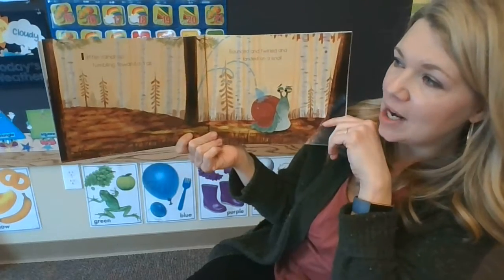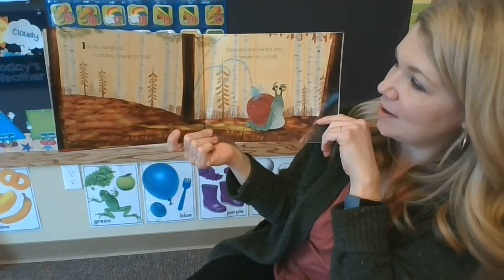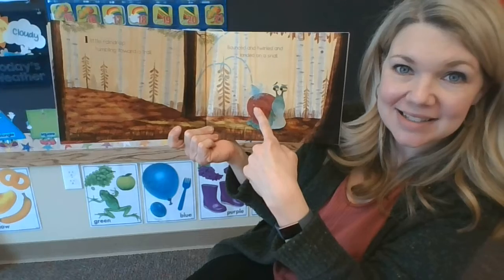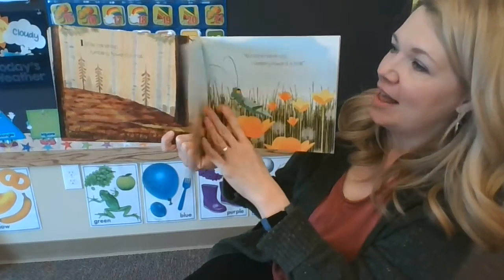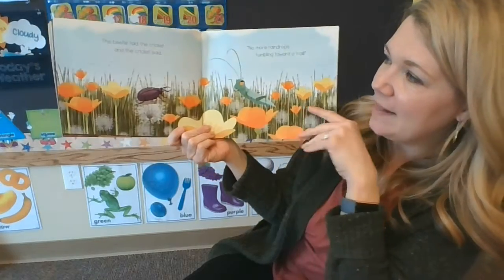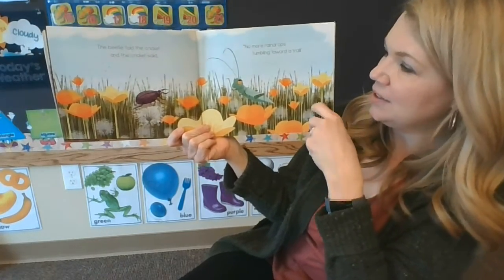One little raindrop tumbling toward a trail, bounced and twirled, and landed on a snail. The beetle told the cricket, and the cricket said, no more raindrops tumbling toward a trail.